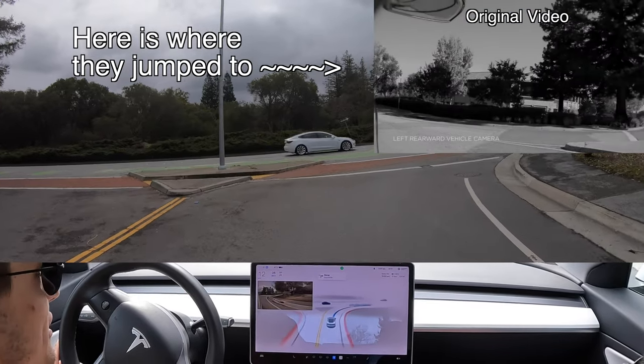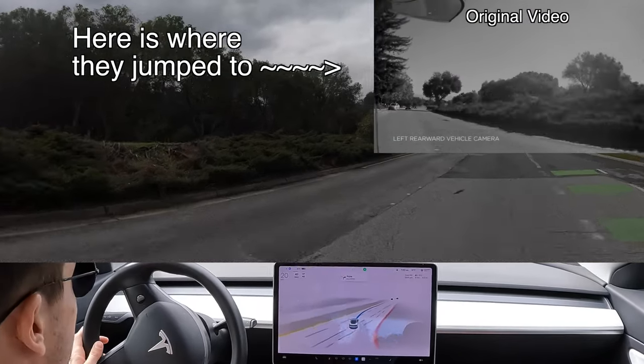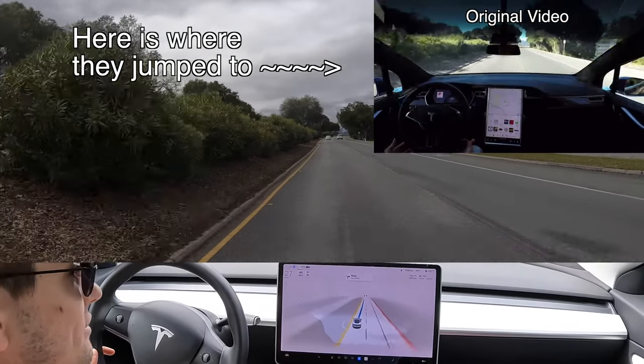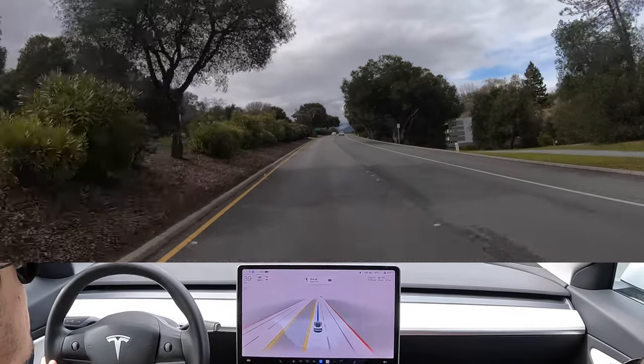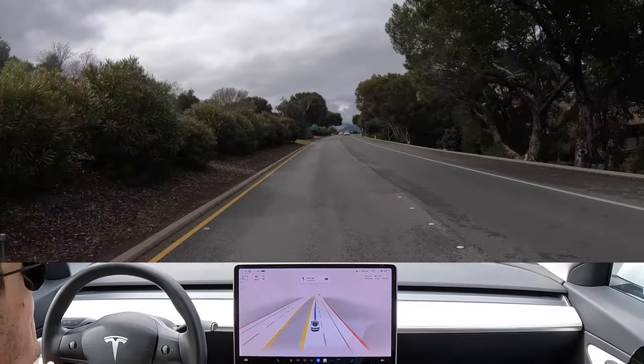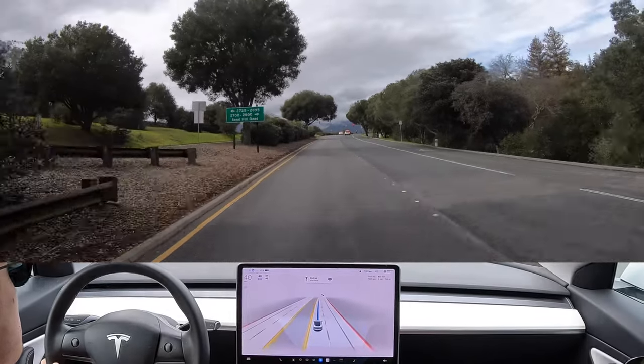It's stopping about 25 to 30 feet before the line back there, and now it's not yielding. Luckily every single car that was coming turned right and was not going straight on this road — that was terrifying. It also pulled straight into the left lane, which was a little uncomfortable.